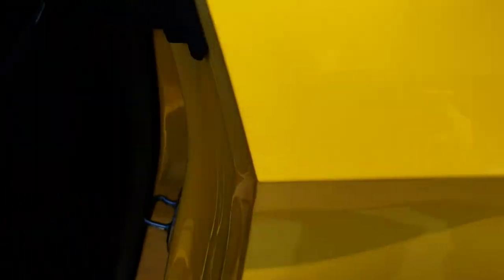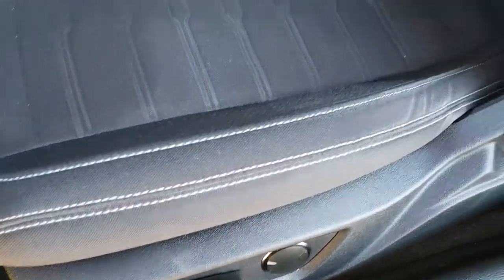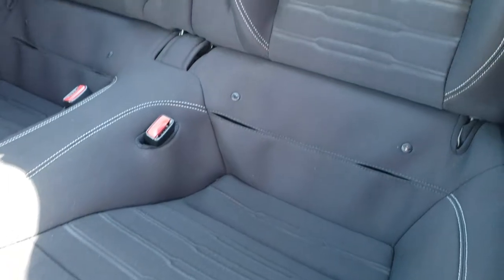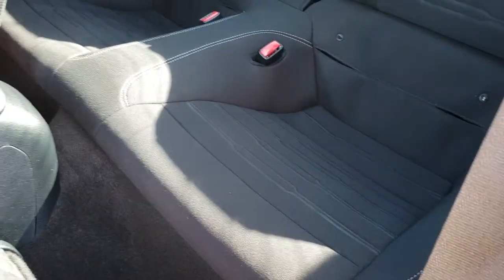Inside, the GT package gives you the black cloth interior with a power driver's seat. There are no rips or tears in that seat — very clean. The back seats are very clean as well, and it does have the latch child safety system. If you can get a car seat back there, I think you win some kind of prize, but very clean back there.